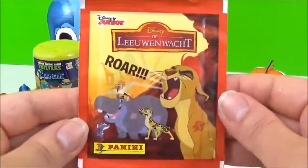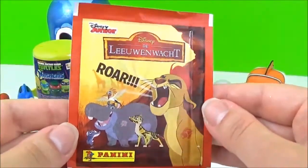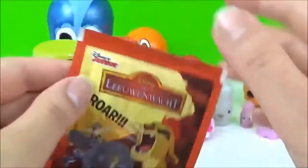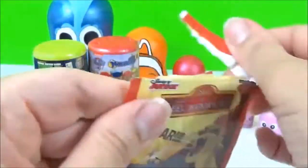The next prize I'm going to open is this Lion Guard sticker pack! It's really a lot! It's so cute!